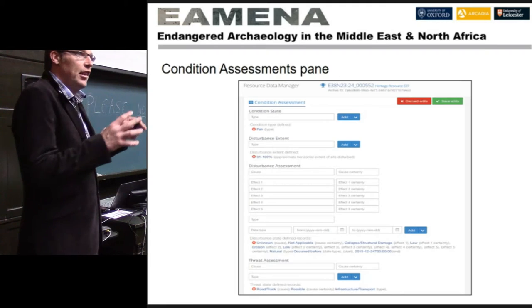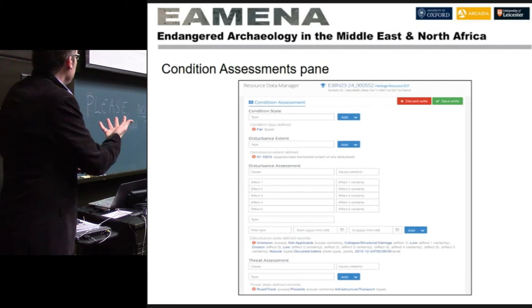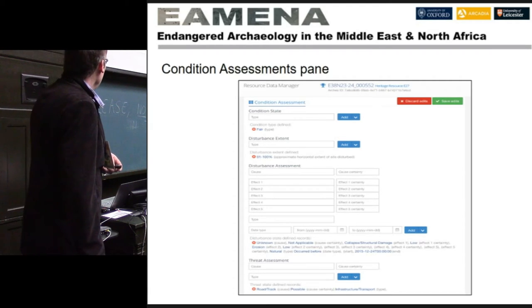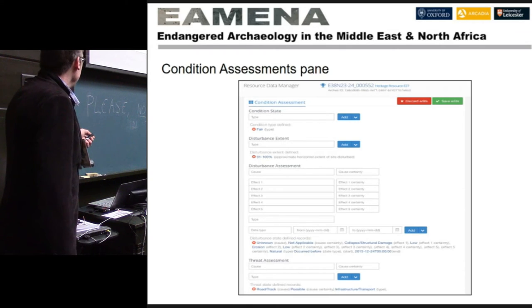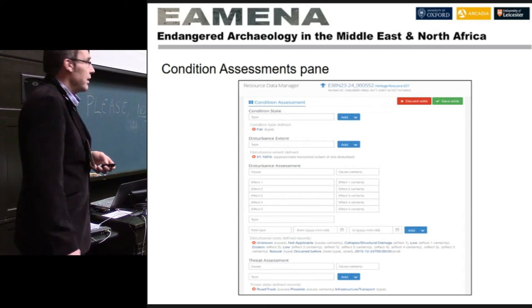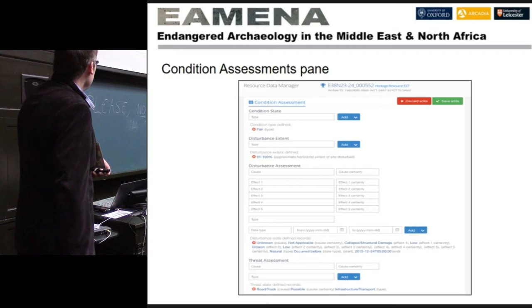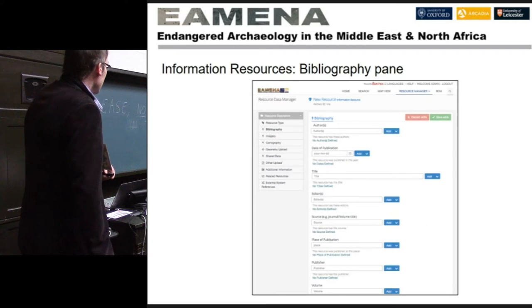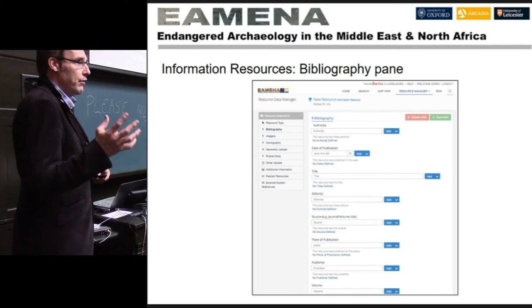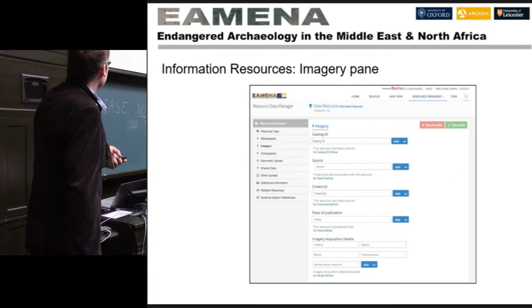Then there's the condition assessment — that network graph I showed earlier is essentially a visualisation of this particular form. We enter information about condition state, disturbance extent, and threat types. The information resource graph is also a very powerful tool — all the different satellite imagery maps we have can be recorded there, along with bibliographical data and imagery data. So all data and metadata are recorded in the same database.